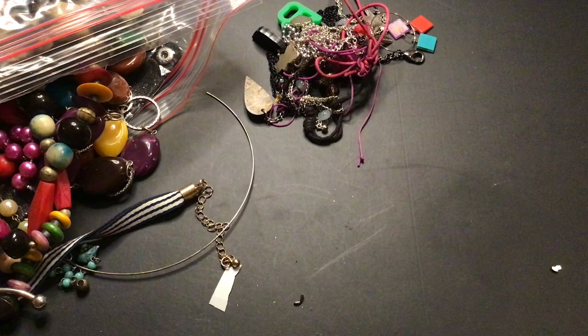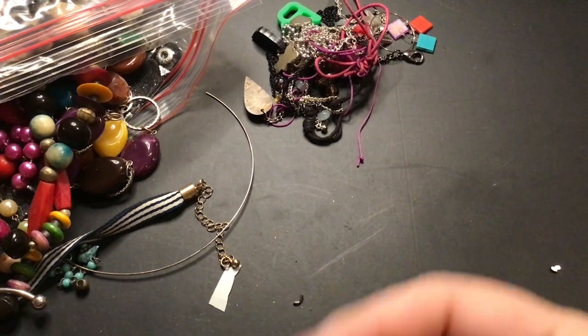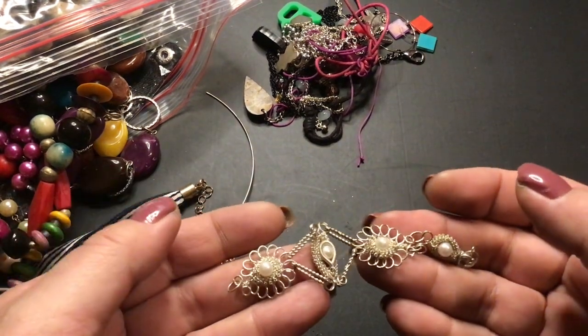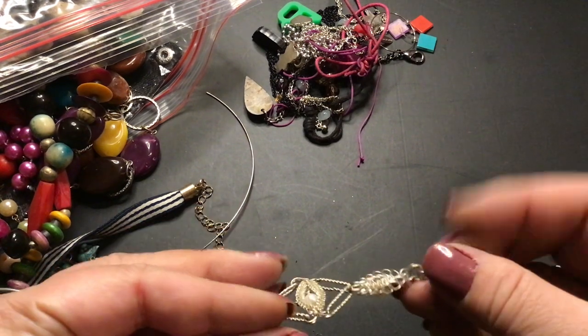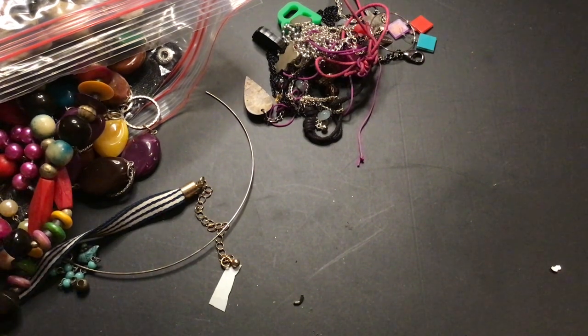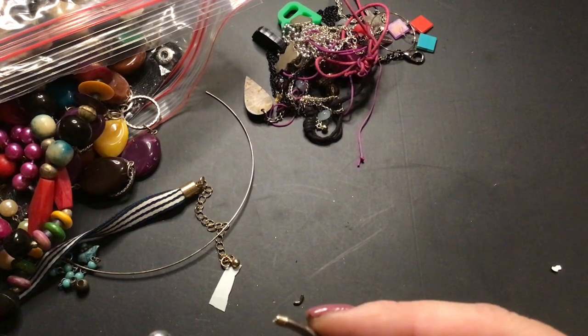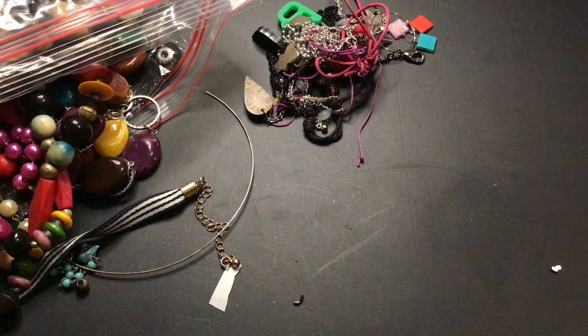This is just an earring. I think this might have been part of a bracelet — and it's pretty. Maybe the rest of it's in there and I can fix it, because it's really pretty. It's not magnetic. This is missing a ball, so if I don't find the ball, that will go into craft also.